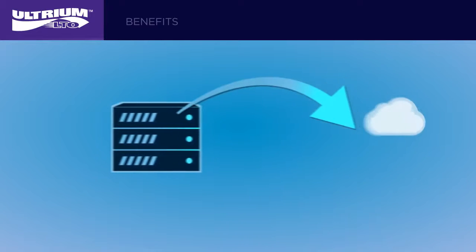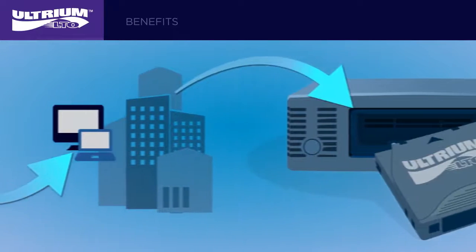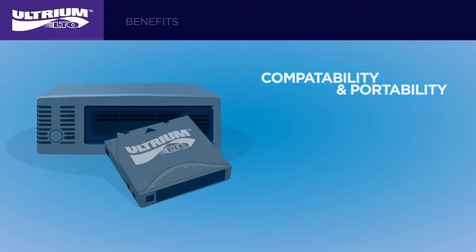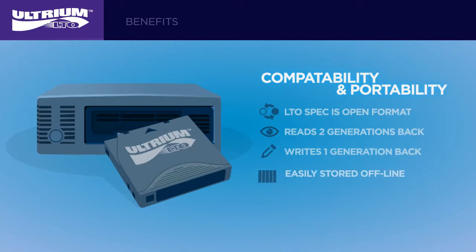Important data rarely stays put. In fact, data often needs to be accessed from, or stored in, a different location from where it originated. Thanks to the portability of LTO tape, that's never a problem. LTO specifications are an open format designed for interoperability. Each LTO generation reads two generations back and writes one generation back. Tapes are easily stored offline to protect against online data corruption, and easily stored off-site in case of a disaster recovery situation.